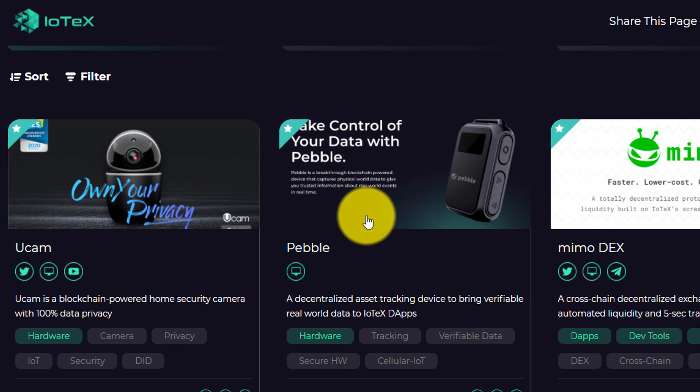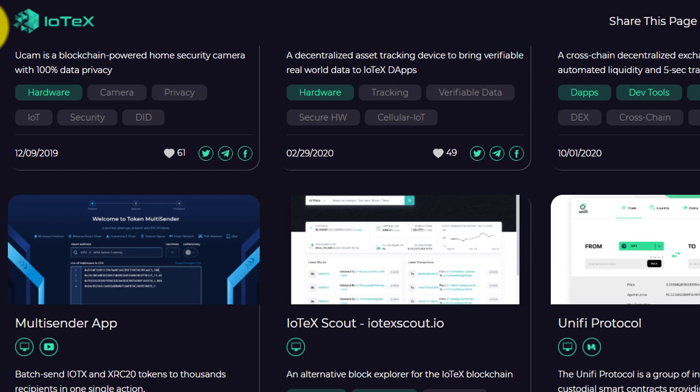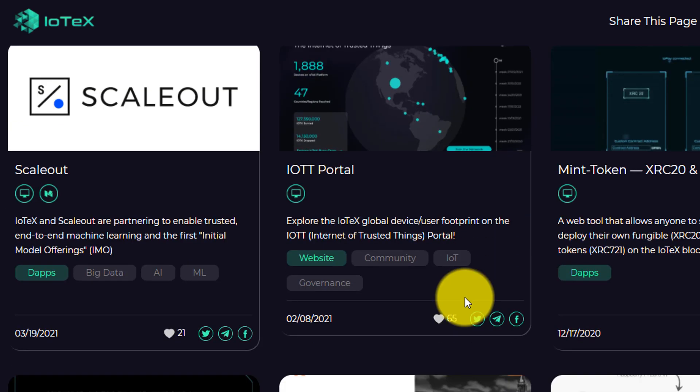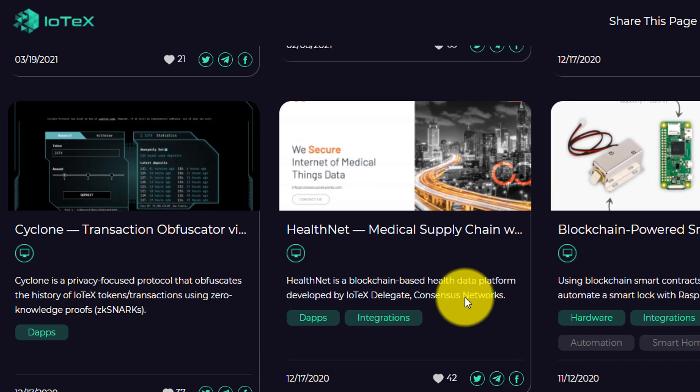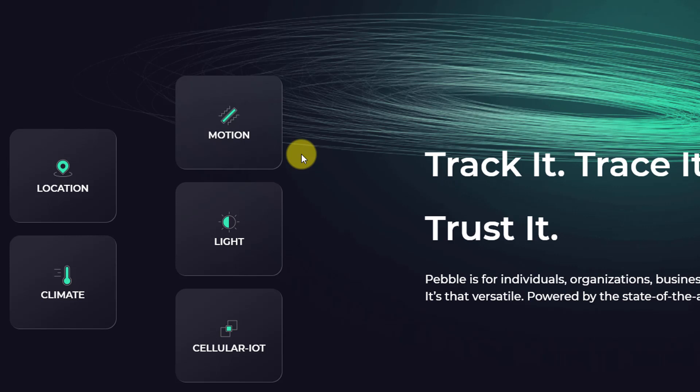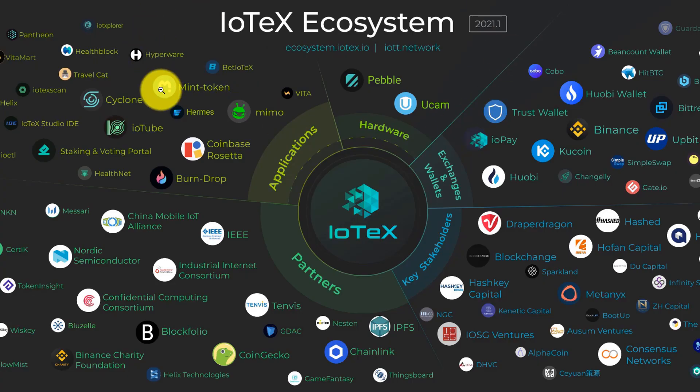The real goal for IoTeX is to partner with different companies to create internet of things that are more trustless and decentralized. So you have the UCAM, but you have other projects being worked on that utilize IoTeX blockchain technology to create those products and create that connection between the real world and blockchain. An example of this would be the Pebble Tracker, which takes it from trusted devices and the UCAM to trusted data. The Pebble allows you to capture real world data and have that information verified — some examples of data that could be collected would be location, climate, light, or even motion. And if you look at the IoTeX ecosystem as a whole, they're working on a lot of different applications and hardware with a lot of different partners, stakeholders, and exchanges.